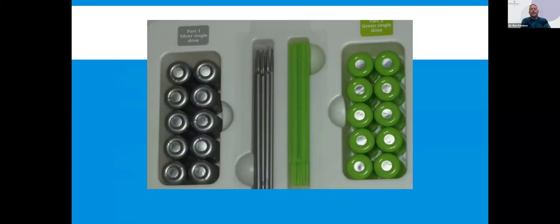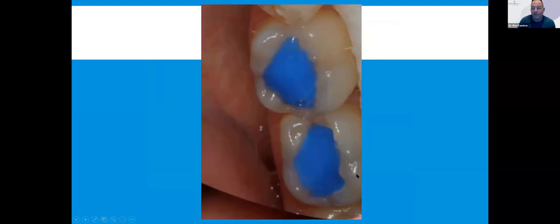Here's what the kit looks like. It's now also available in bottles. I like the ampoules because I break the foil — silver brush, silver ampoule. I actually read instructions, but there are some dentists that need color coordination, and that's okay. The colors really help. So: silver brush, silver fluoride; green brush, potassium iodide.